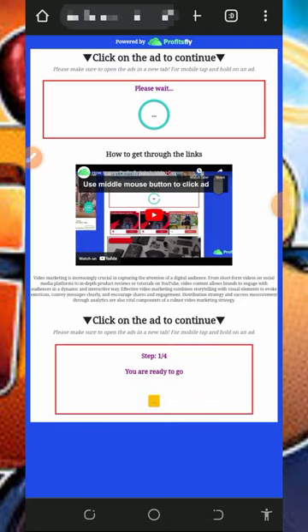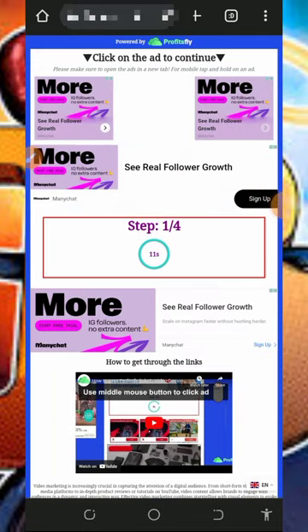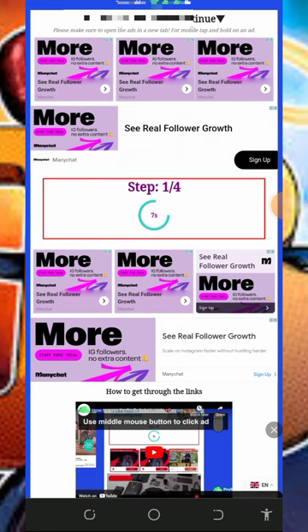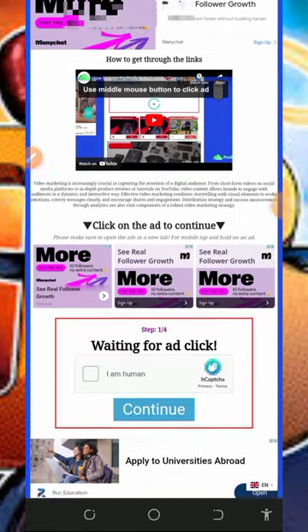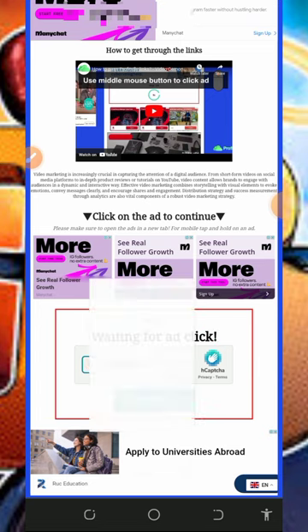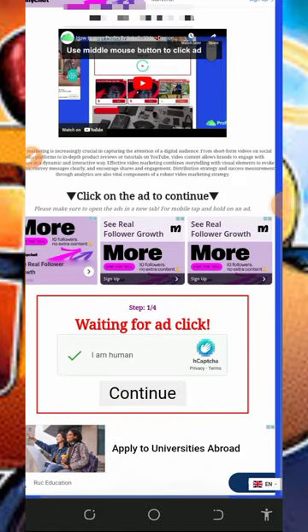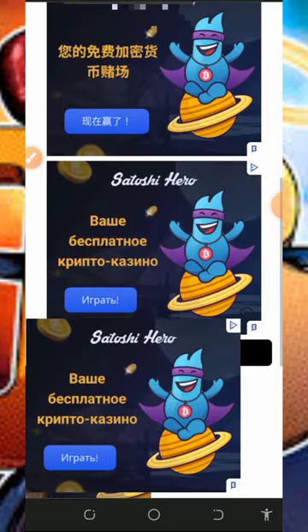Tap the go button and it will take you to a page where you need to wait for a countdown — about 11 seconds. After the countdown, tap the continue button. Then scroll down, verify you're not a robot again, and tap continue. You will then receive your free one satoshi sent to your FaucetPay account automatically. That's how to claim from this platform.